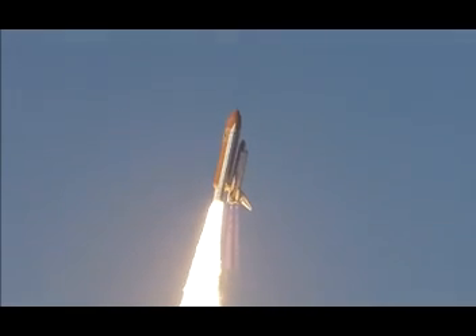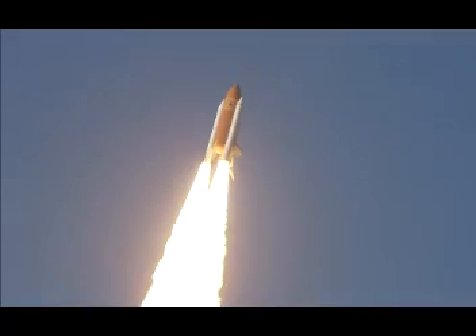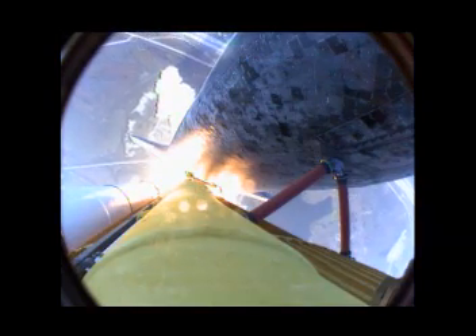Roger, Discovery. This is Mission Control in Houston. The Space Shuttle now rolling over onto its back. They have a minute ride into orbit. Discovery now making one last reach for the stars.